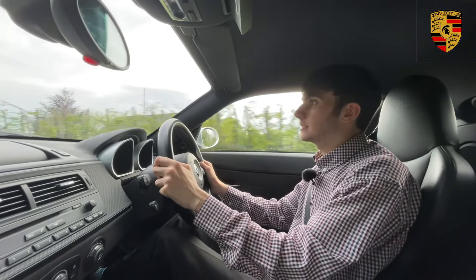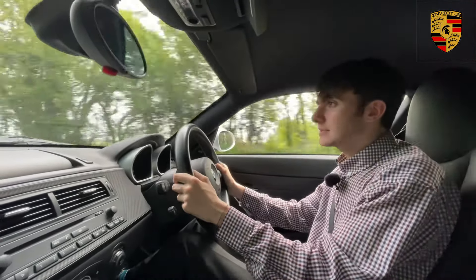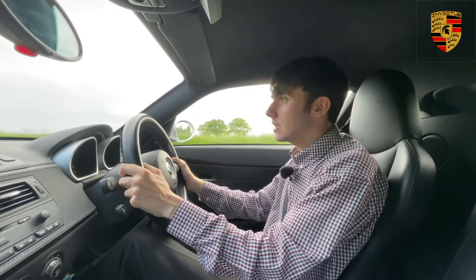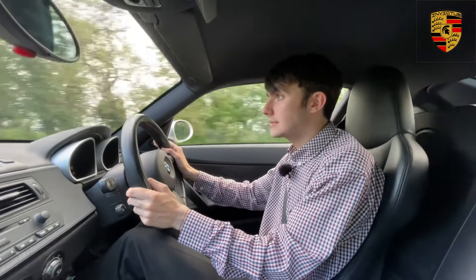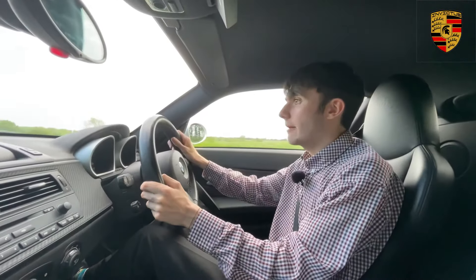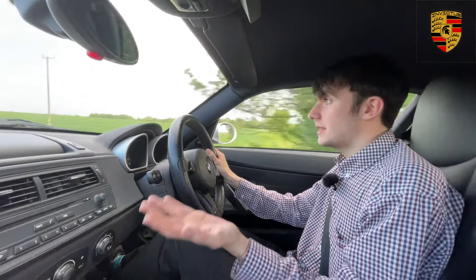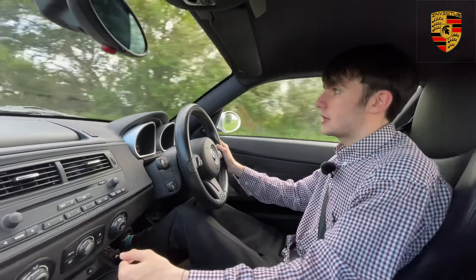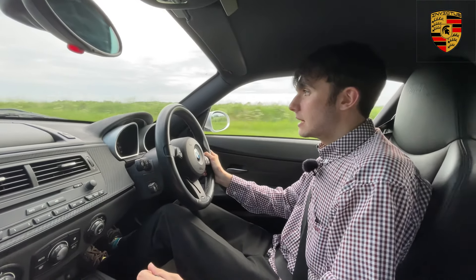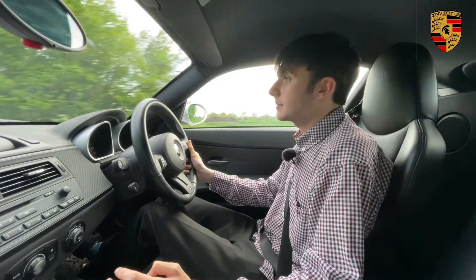Before this car came to us, its last service had actually been done at BMW, which is quite a surprise — usually when a car gets to this age people start slacking on service history and won't take it to the main dealer. It's done less than a thousand miles each year since its last service on average. The service history is pretty good; it's been serviced quite a lot at BMW and at specialists, so you know this car has been really well looked after.